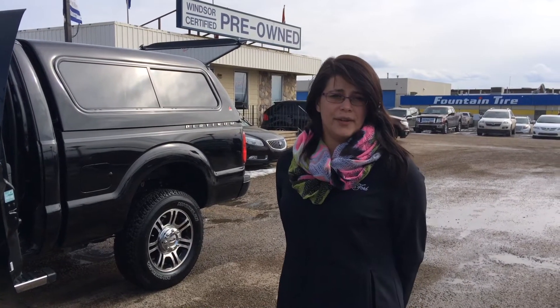Definitely my favourite pick of the week. If you have any questions, definitely come on down to Windsor Ford and see me, Crystal Summer. You'll be glad you did. As well as check out our website — newly updated and it's looking great.